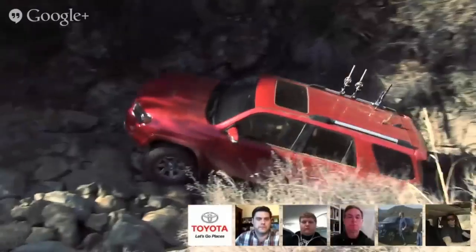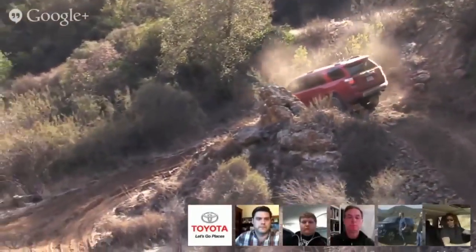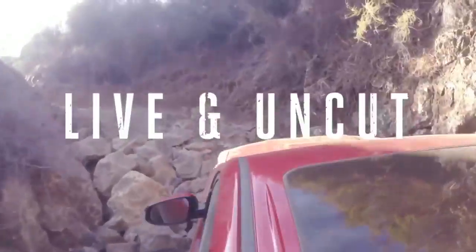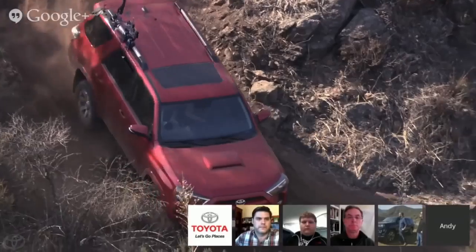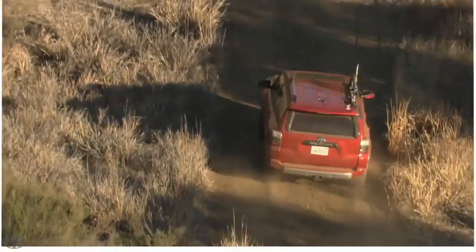That is a heck of a hill. From this angle it does look very sketchy. I feel like I'm at the top of a roller coaster right now. We're living — keeping it wild.